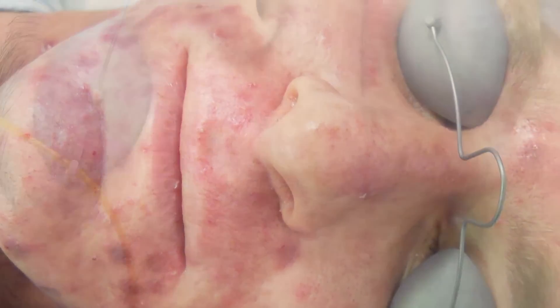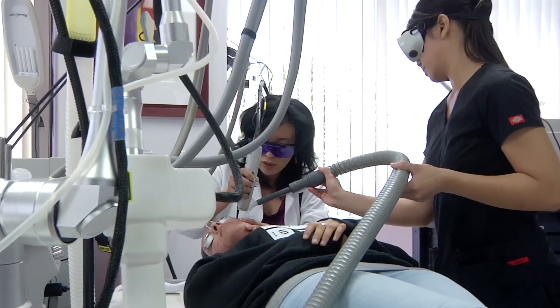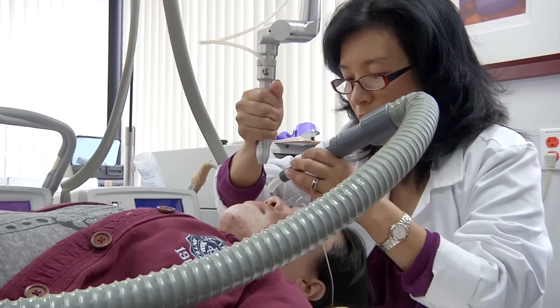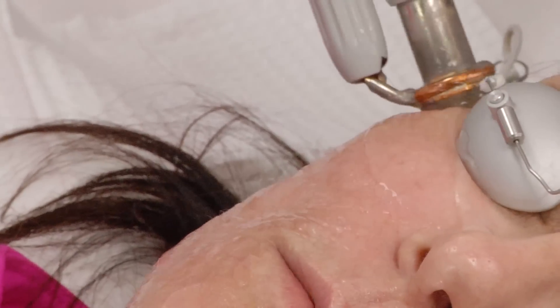Acne, in all its different forms, from the light bacterial kind to the heavy, cystic acne kind, is one of the most devastating conditions that skin can have. In the next few minutes, we're going to learn about the multiple modality protocols developed here at American Medical Aesthetics to cure, heal, and remove all these different forms of acne.